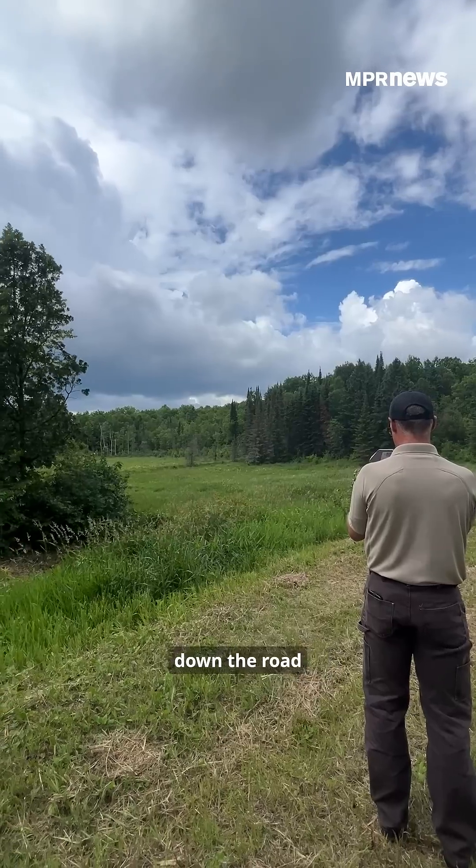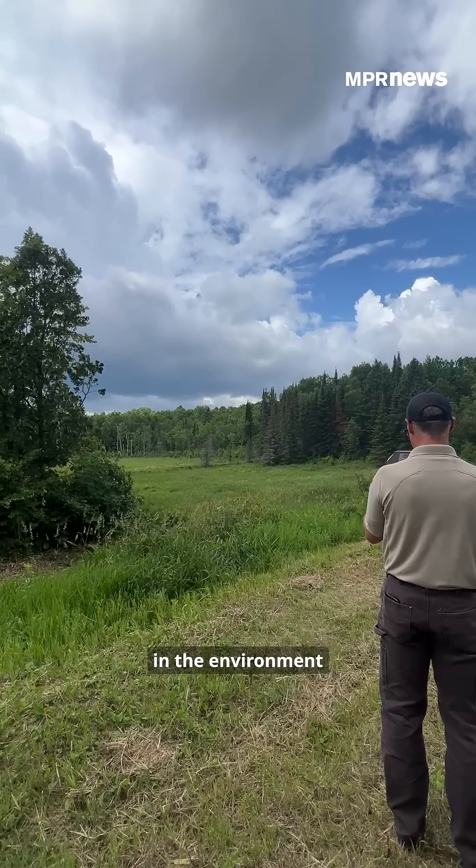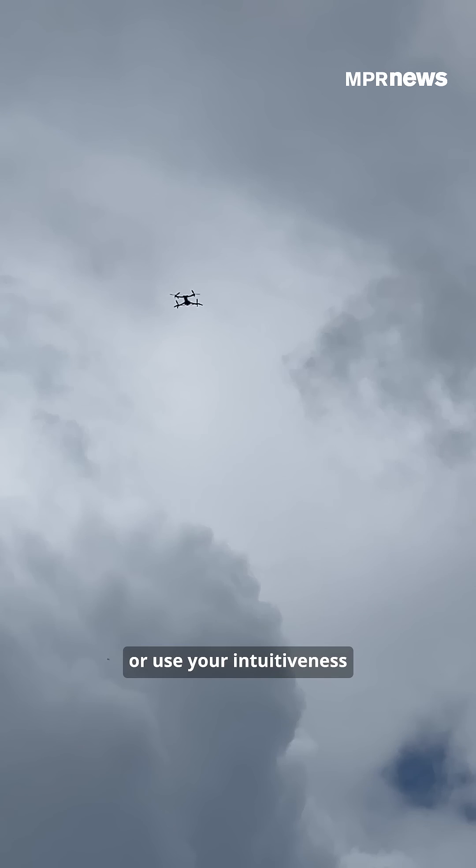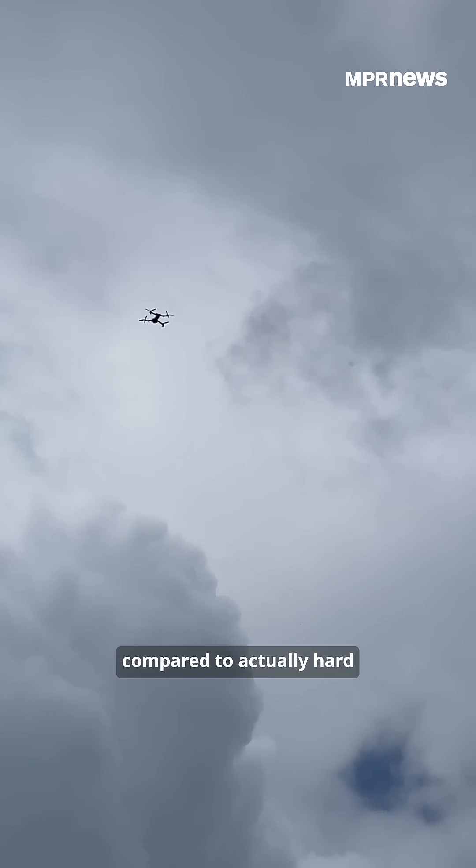Then we can monitor months and years down the road to see how things have changed in the environment, for relatively inexpensive cost. Everything works around data.